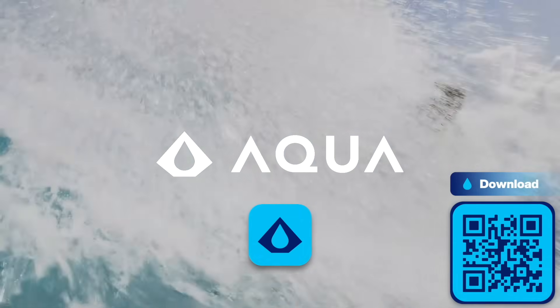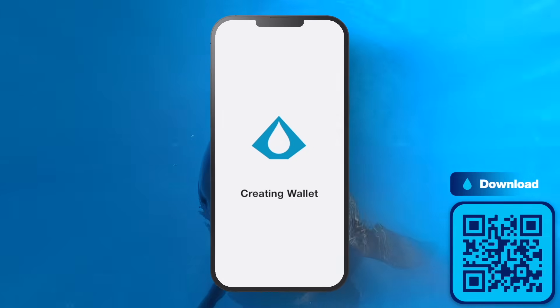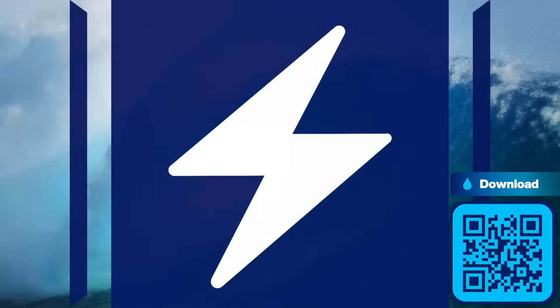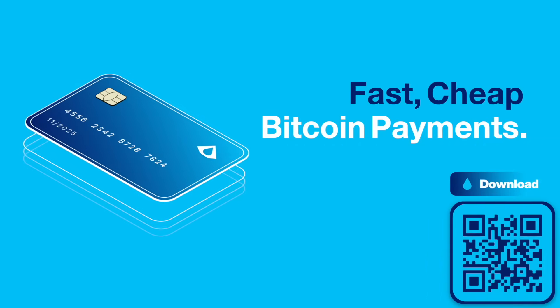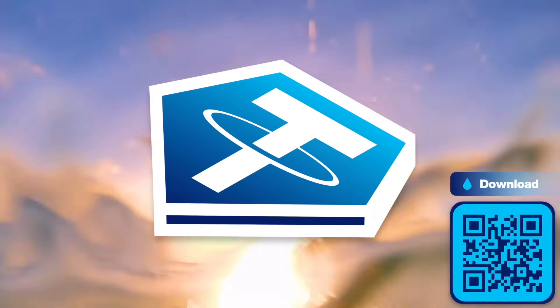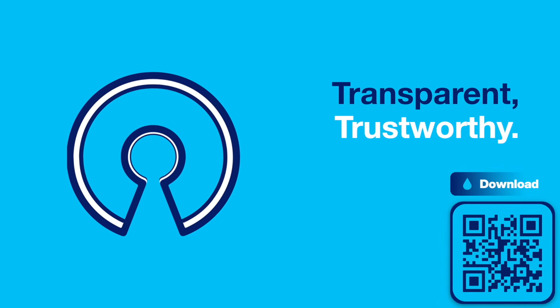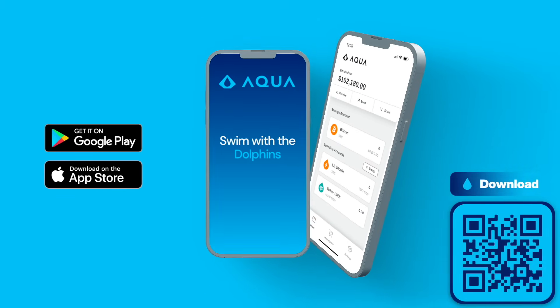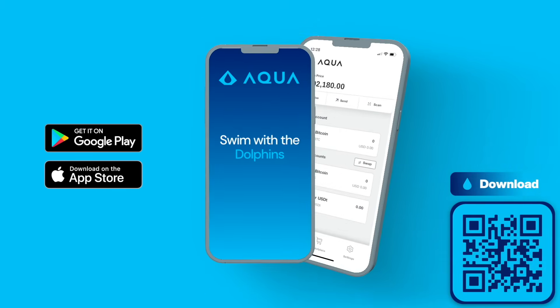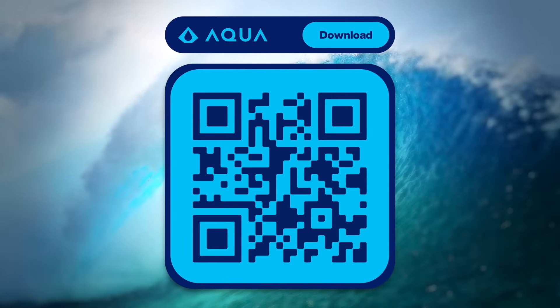Looking for a simple and secure way to manage your Bitcoin on mobile? Aqua Wallet has you covered. It's user-friendly and puts you in full control of your Bitcoin with secure self-custody. Aqua also supports Lightning and Liquid Network, making fast, cheap Bitcoin payments and asset transfers easier than ever. It even supports stablecoins, giving you ultimate flexibility. Built on open-source code, Aqua is transparent, trustworthy, and perfect for beginners and pros alike. Click the link in the show notes or scan the QR code to download Aqua Wallet today.